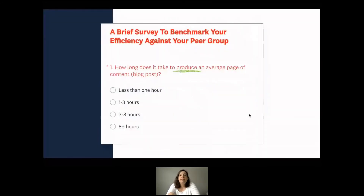Even things that seem innocuous can cause problems. Here's an example of a survey question gone bad: 'How long does it take to produce an average page of content?' The word 'produce' has multiple problems — does it mean to write, edit, optimize, or load? Because everyone answering will define this word differently, the data you get back isn't credible and certainly can't be used for benchmarking as this particular study was trying to do.